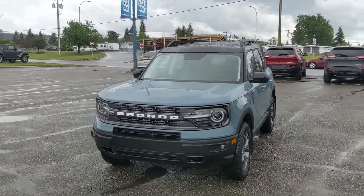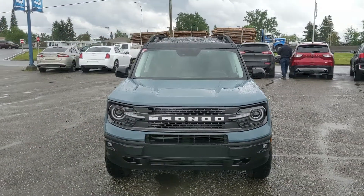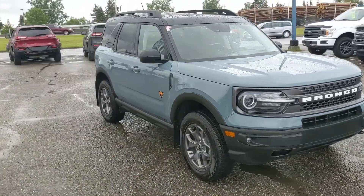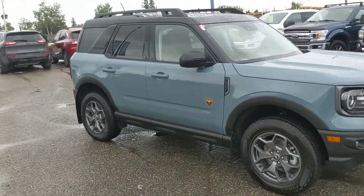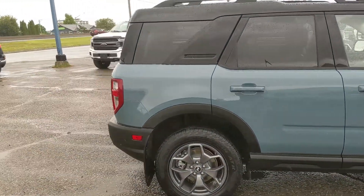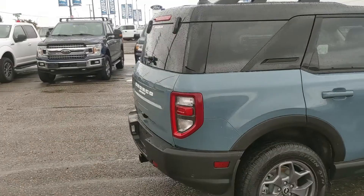Hello, this is Eric at the Prince George Ford Pre-Owned Supercenter and we're taking a look at the 2022 Ford Bronco Sport in a Badlands trim, powered by a 2-liter EcoBoost engine providing excellent power and fuel efficiency with four-wheel drive capabilities. Let's take a look inside.